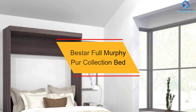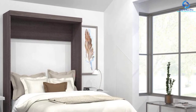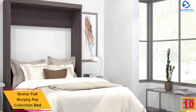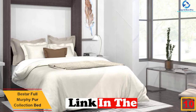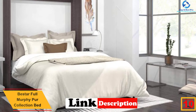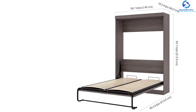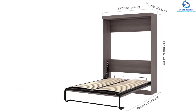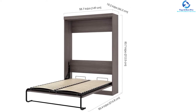Starting at number 10, we have the B-Star Full Murphy Pure Collection Bed. This Murphy bed from B-Star is one of the best solutions to furnish lofts, guest rooms, condos, home offices, and studios. The user can convert their training or office room into a guest bedroom with the help of this space-saving wall bed. When you fold up the bed, it gets converted to a beautiful large cabinet with a metal handle and shake-inspiring trim.